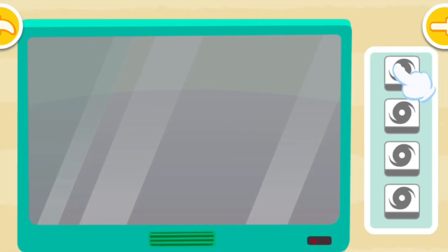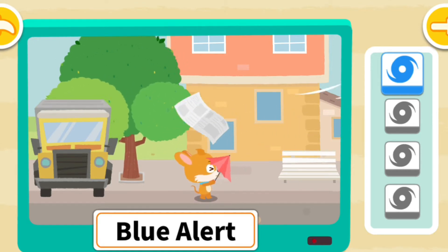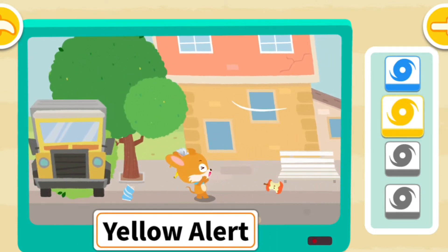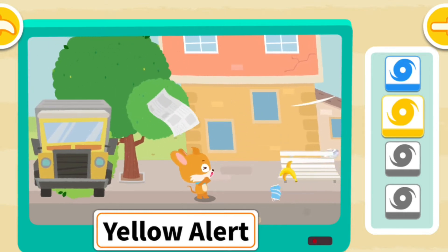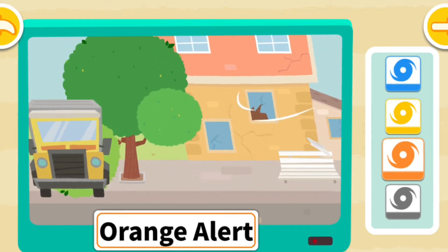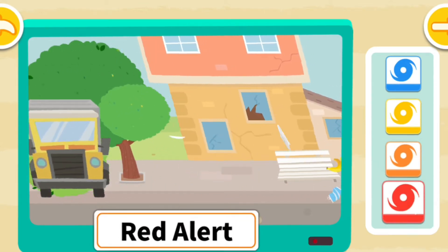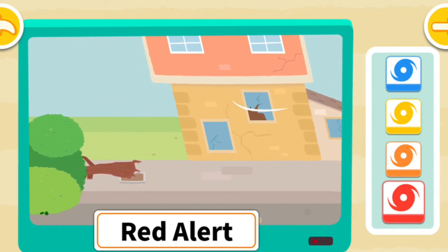Let's learn about hurricane warning signals. The blue alert means that walking outside can be difficult. The yellow alert means that the wind can stop you walking forward and branches can be blown off. The orange alert means that you will be blown away if you go outside, and windows may be shattered by winds. The red alert means that big trees will blow down, and even cars can be blown away.